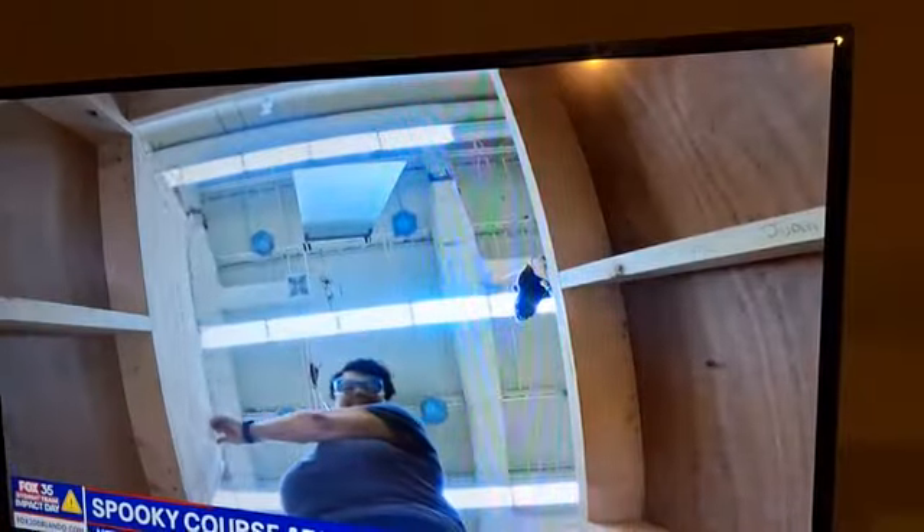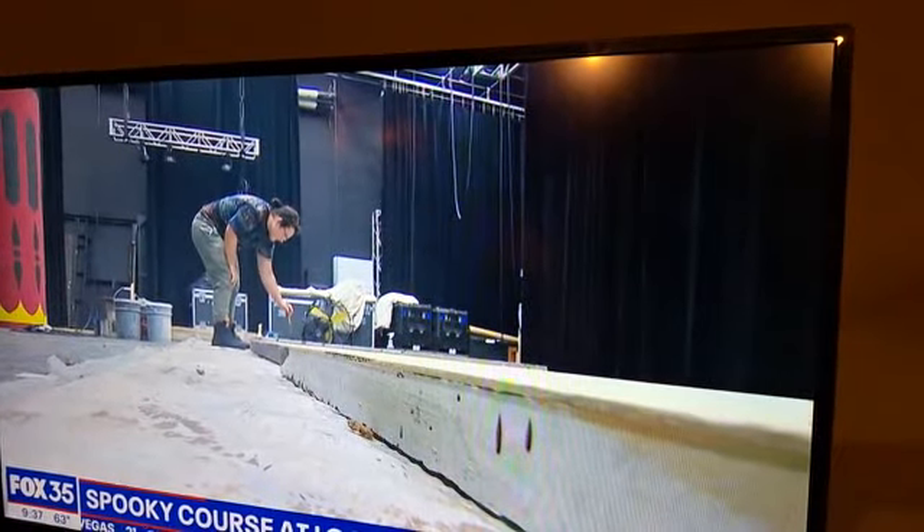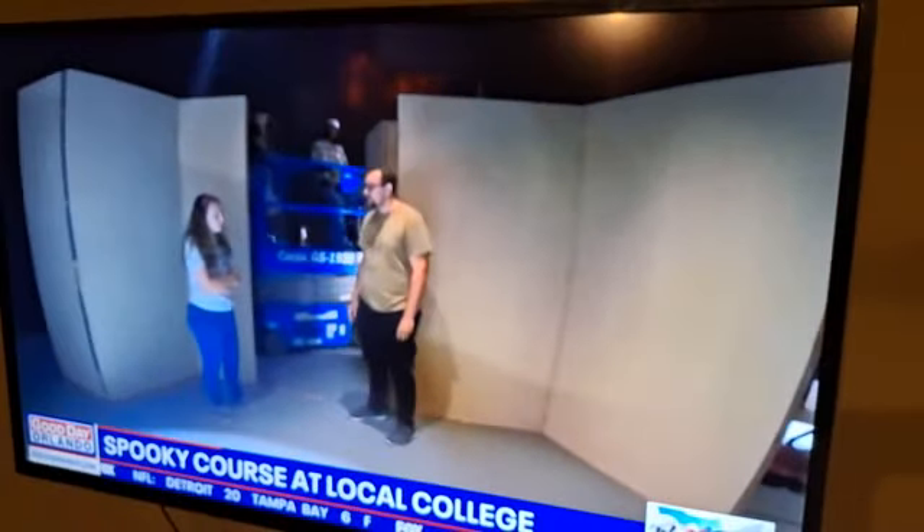What would take industry experts six months to construct is getting done in just a month and a half with 68 kids. When complete, the museum will be a scary walk-through Halloween attraction inside Valencia's Black Box Theater, open to the public, free of charge.